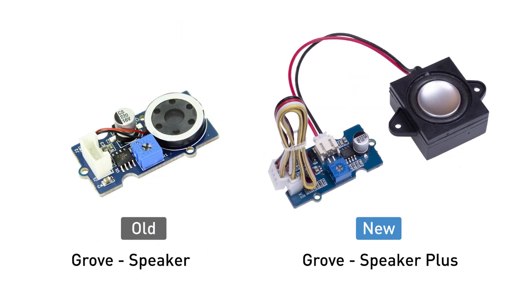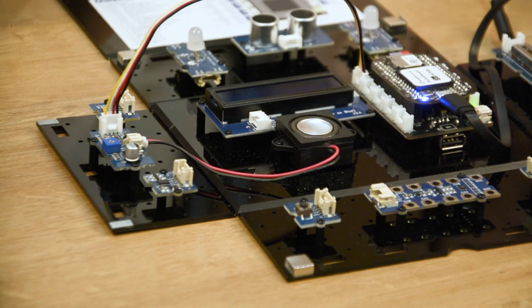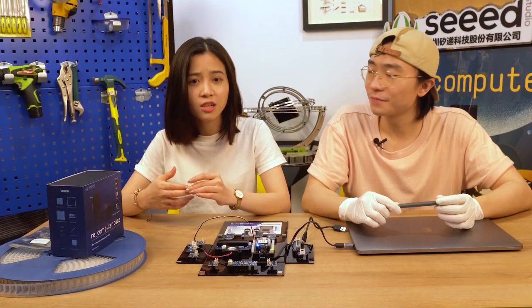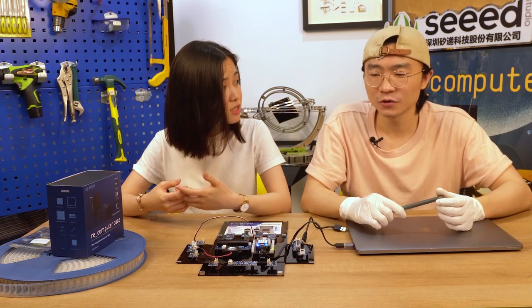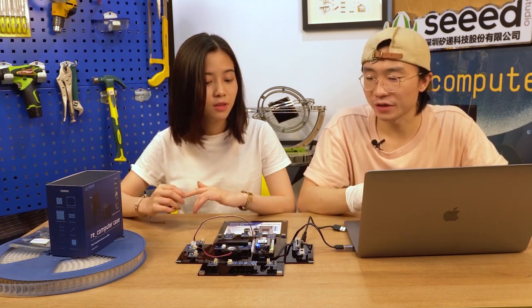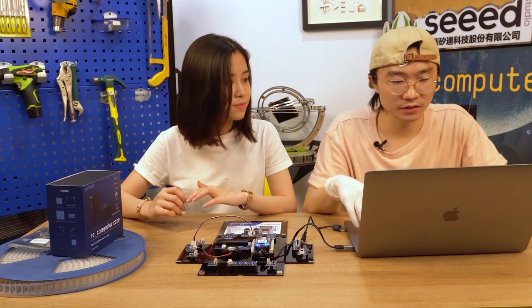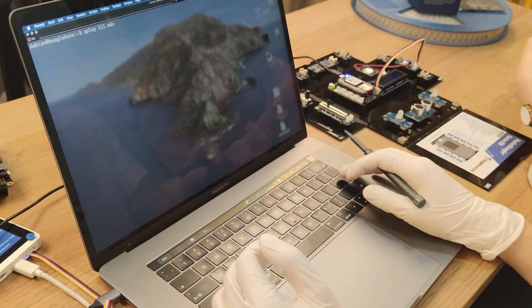Compared with the original one, we separated the driver board from the speaker module, so we don't have to restrict the size of the speaker. You mean we can use a bigger speaker? Not only bigger but also better. Can you play some music? Sure! Today we are going to use PocketBeagle as the controller to play the music. We're using the serial port to communicate with the PocketBeagle. First you have to log in, then use the command 'aplay' to play the song we have already uploaded.